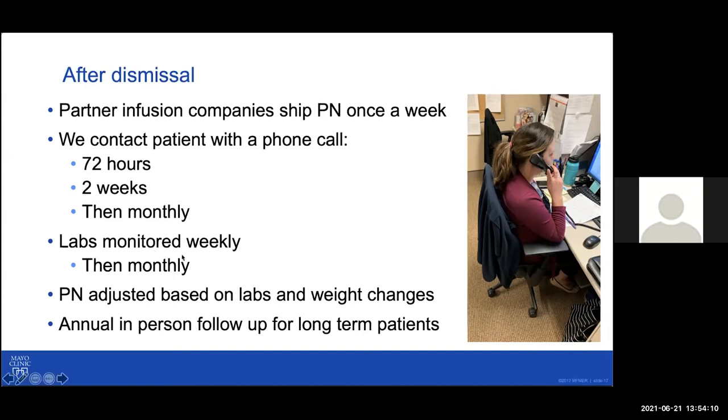We monitor labs — typically every week initially, then switching to every other week, and then monthly once the patient is stable. We also monitor their weight and make adjustments to parenteral nutrition based on their intake, output, body weight, and those labs.